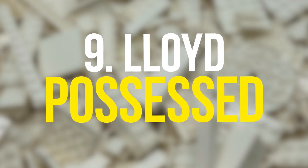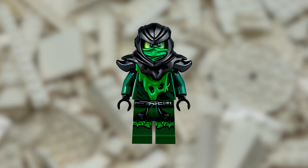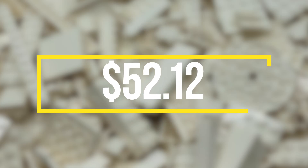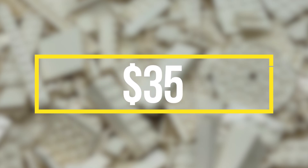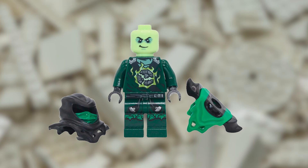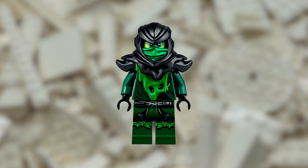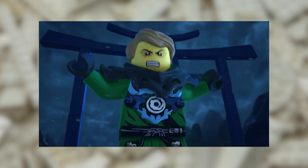The next Ninjago minifigure is the Lloyd Possessed. This minifigure was released in 2015 as part of the Ninjago minifigure collection, and according to Brickonomy, now has a value of $52.15. A seller is willing to sell it on BrickLink for $35. Its value comes from its unique headpiece and printed legs and torso. The headpiece has a ghostly appearance, which gives this minifigure a creepy and eerie vibe, and the detailed printing on its legs and torso makes it stand out from other Ninjago minifigures.